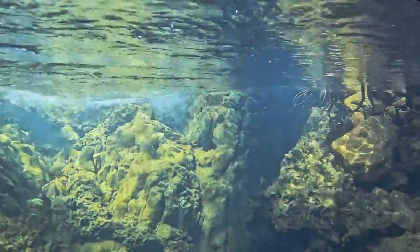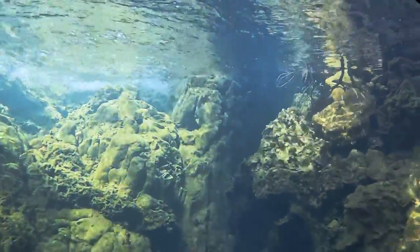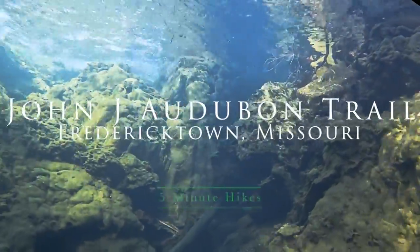Welcome back to the channel. In this hike, we went to John J Audubon Trail out of Frederictown, Missouri.